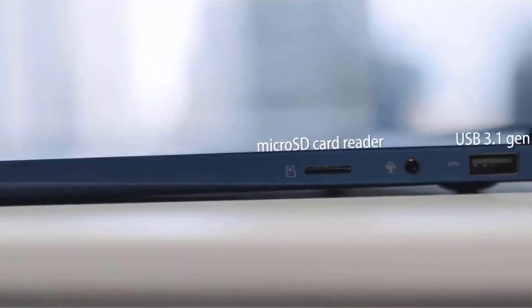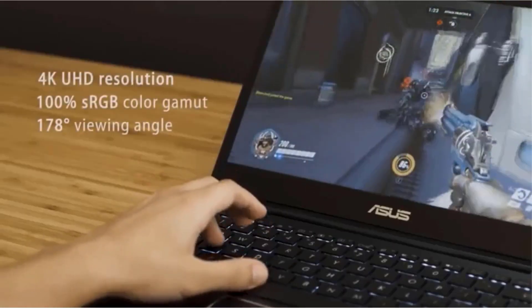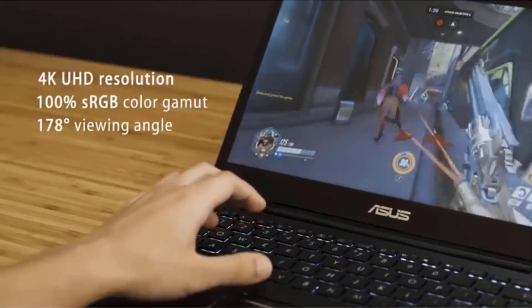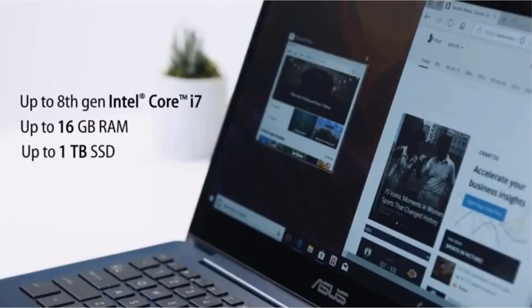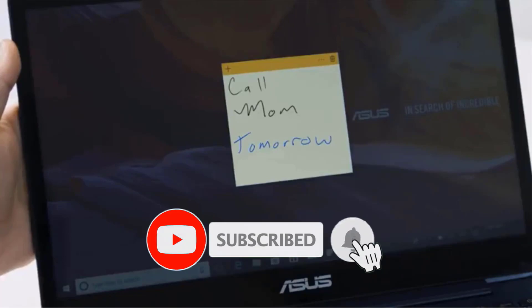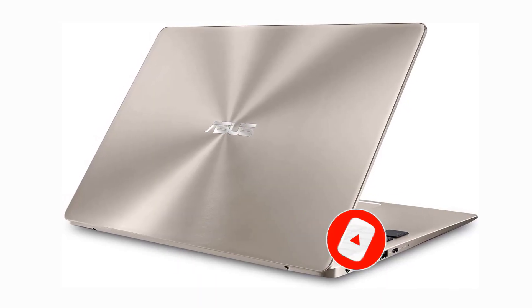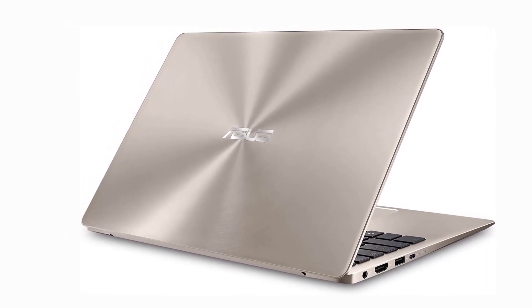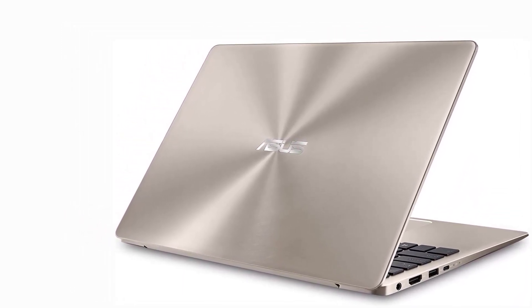The ZenBook 13 features the latest 8th Gen Intel Core i5-8250U quad-core processor, 256GB SATA SSD, and 8GB LPDDR3 RAM. Extensive connectivity includes HDMI, USB Type-C, 802.11ac Wi-Fi, and a MicroSD card reader. Its sleek and lightweight 2.5-pound aluminum body ensures comfortable portability, and it includes built-in Bluetooth 4.2.